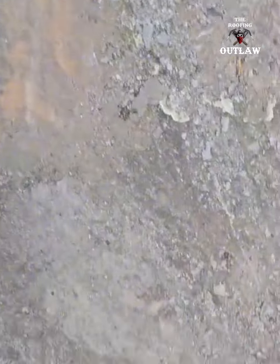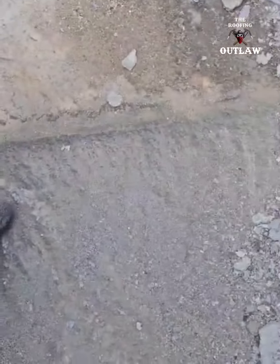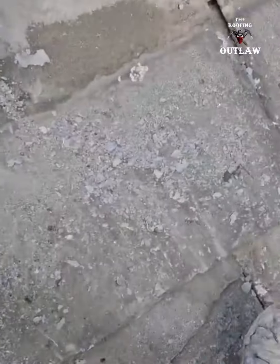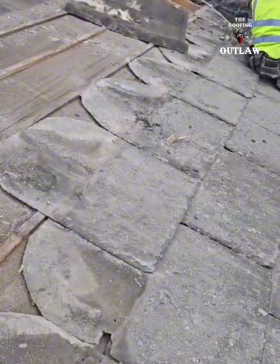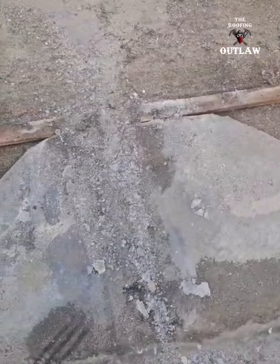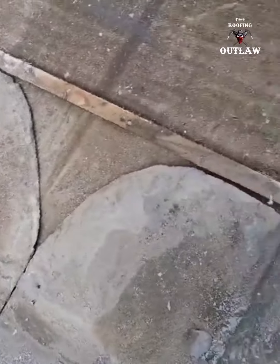Now the wind's been blowing these slates and lifting the nails out, and we've found them stuck in with silicone and other things, but as you can see, absolutely bullshit. I'm glad I advised the client to strip this roof because it would not have lasted much longer, blowing and flopping around in the wind like that.